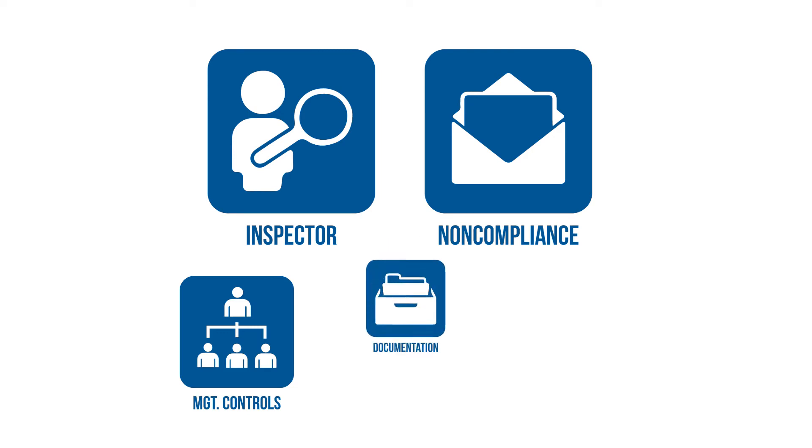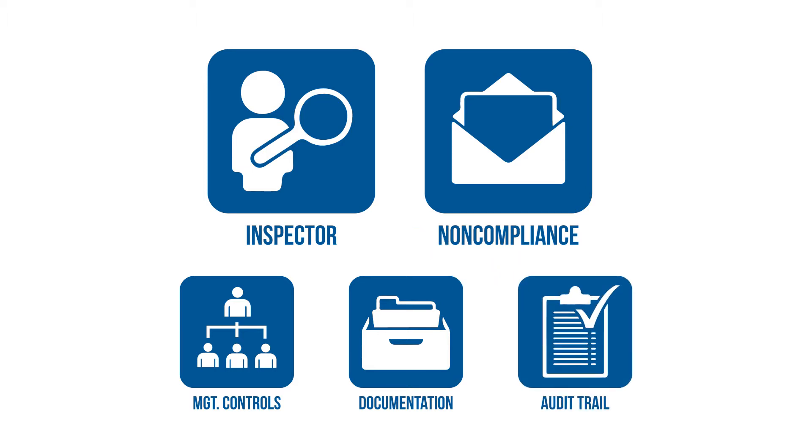We might ask for documentation on clean-outs or various other types of documentation. And we will be asking for an audit trail to make sure we have a very clear linkage to the vendor upstream. We will evaluate the results against the maximum residual limits, they're called, which are allowed for that specific product and the pesticide or the residue that is actually contaminating the product.